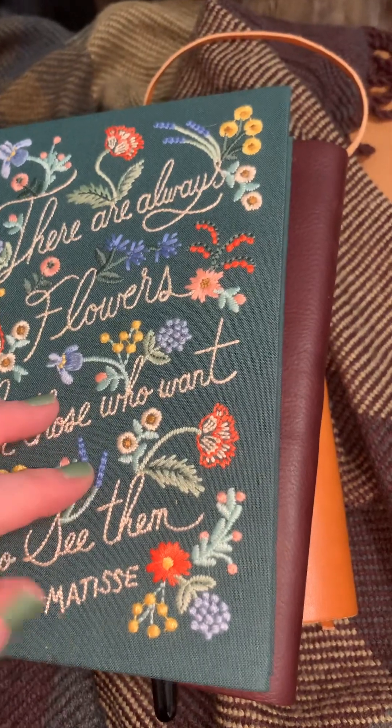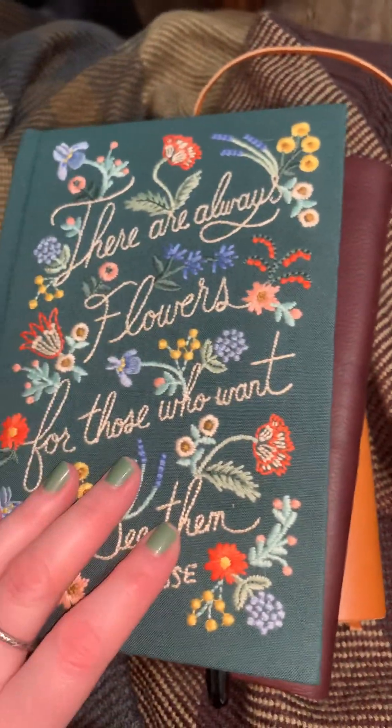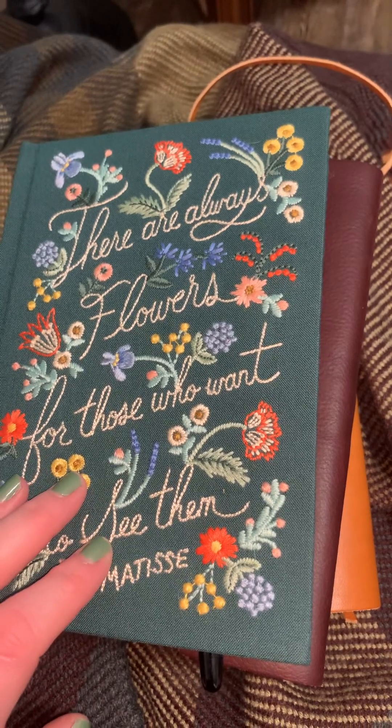I'm pretty sure it's Rifle Paper Company. This hardcover is actually helping — I use this as a bedside journal.